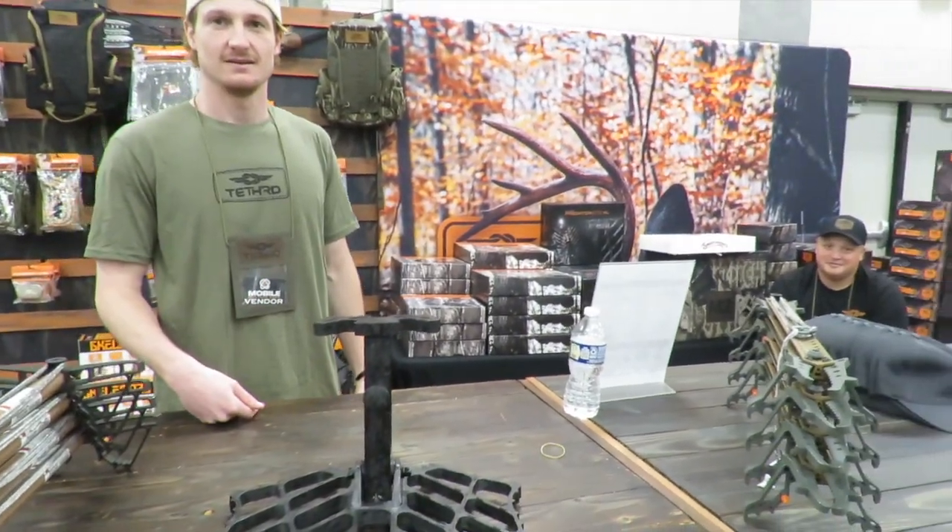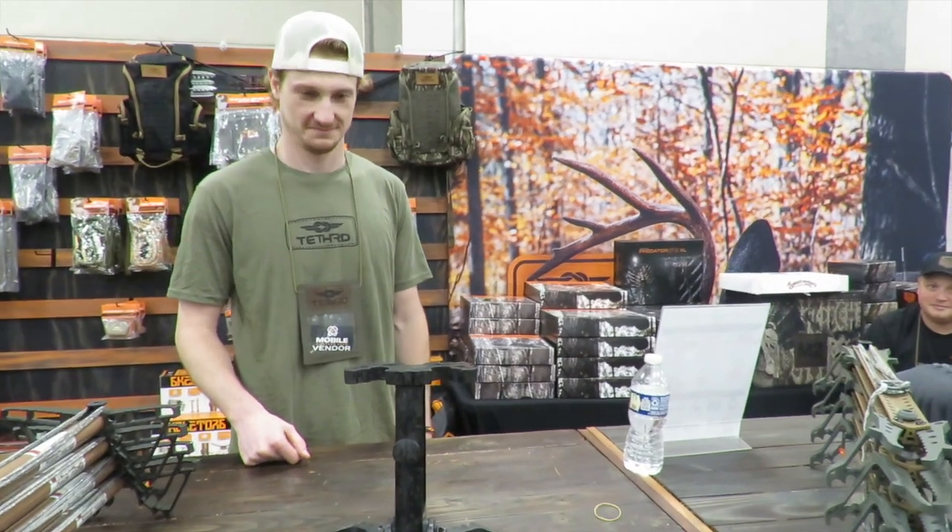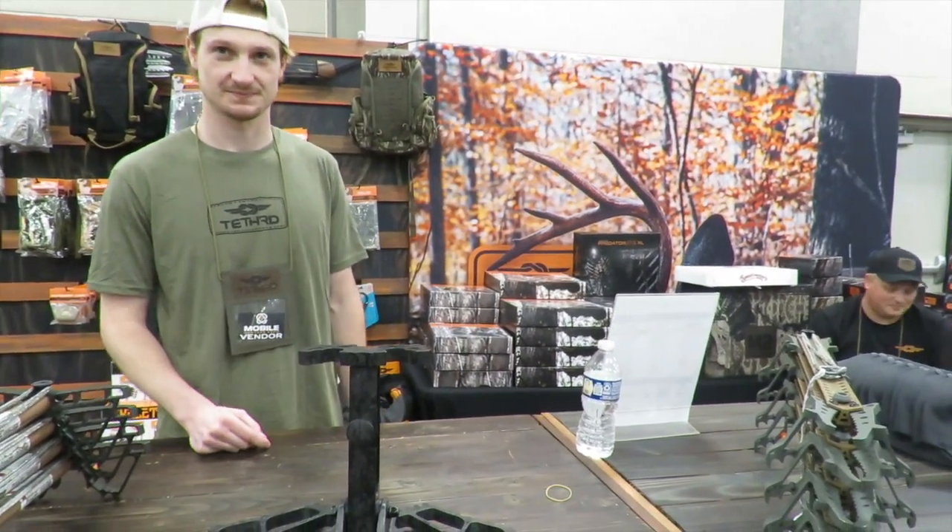We're here at Mobile Hunters Expo in Kalamazoo, Michigan. What's your name? I'm James. James with Tethered.